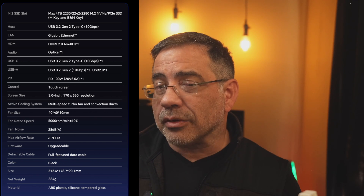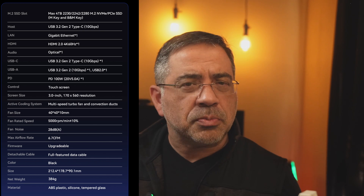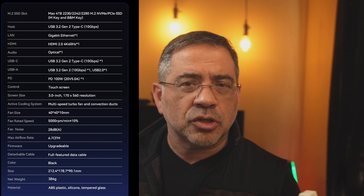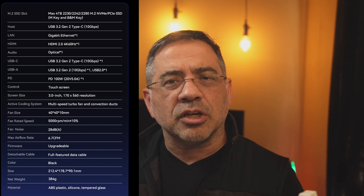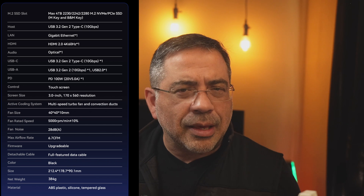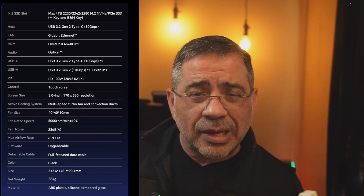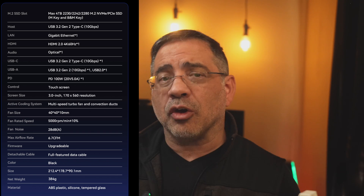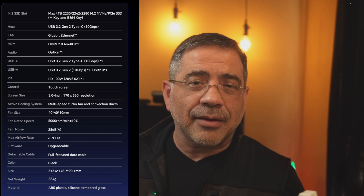You have optical out for enhanced audio as well. For USB options: USB 3.2 Gen 2 Type-C at 10 gigabits, USB 3.2 Gen 2 at 10 gigabits, and a USB 2.0. PD 100 power delivery means you'll be able to power your Steam Deck and provide both the video quality and power the storage capabilities you're going to have.